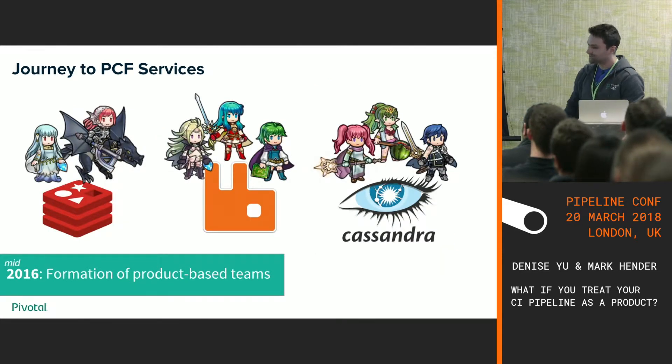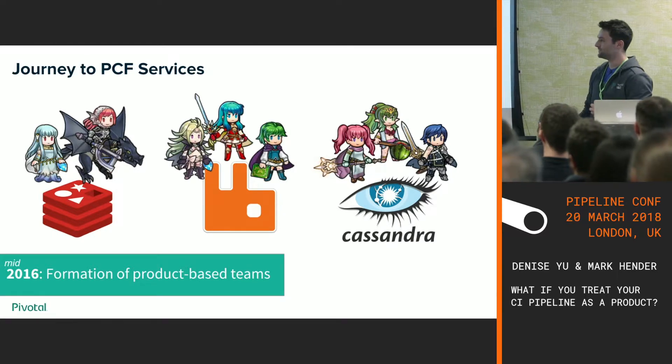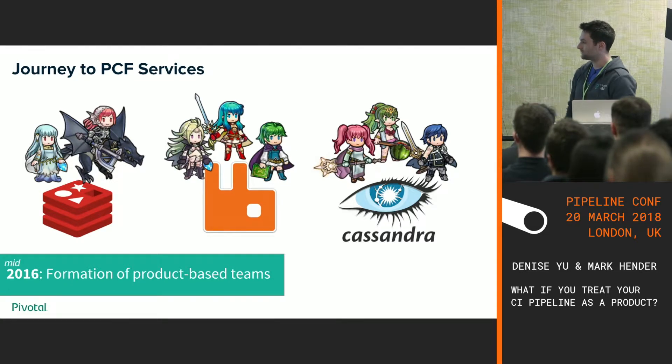With all these pain points and investigations, we came to a conclusion: we can't just be one monolithic team, we can't keep rotating people through all these services. So we did the Pivotal way — we dedicated engineers to each service. In mid-2016, we had the formation of product-based teams.